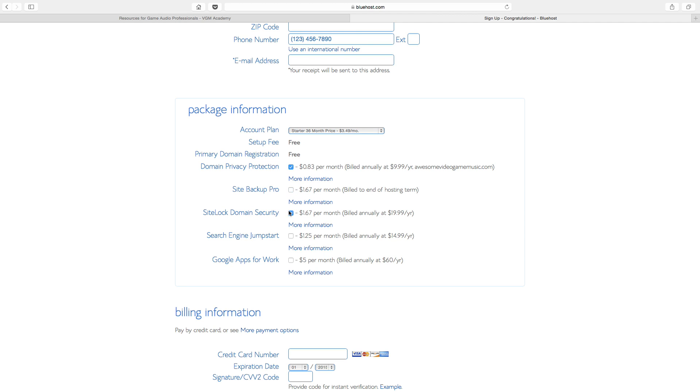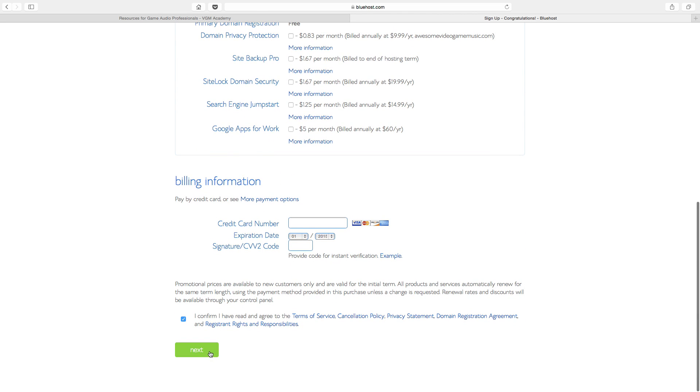These options you can ignore. This one right here is kind of up to you. What this means is that whenever someone buys a web address for the first time, it is technically a public record. People can look up who the owner of the domain or the URL is, and they'll be able to find your email address as well. When I don't use this, I get some spam emails asking if I want someone to design my website. So if that bugs you or if you want to be completely private, you can go ahead and check this. Otherwise you can uncheck it.